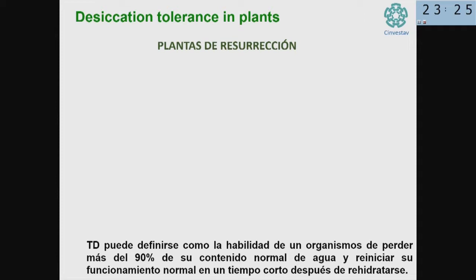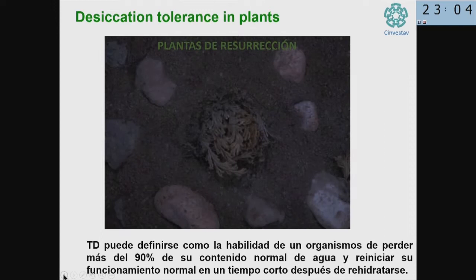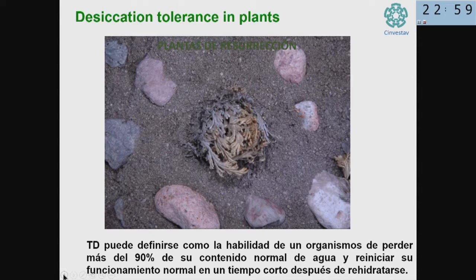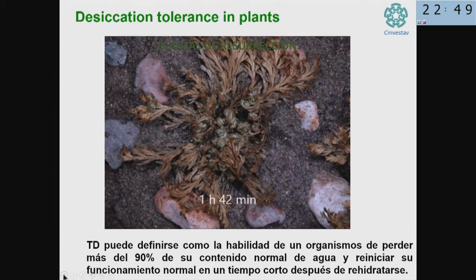But probably the most spectacular case of desiccation tolerance is in plants. We have resurrection plants. These plants can be completely dried for months, years, and when rain comes, they start to come back to life. It's not that a new plant emerges, but the desiccated tissue becomes photosynthetically active again, and metabolism activates, and then the plant continues to live.